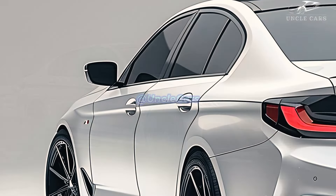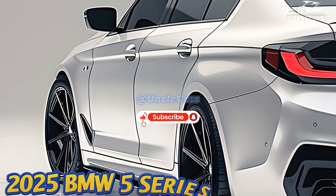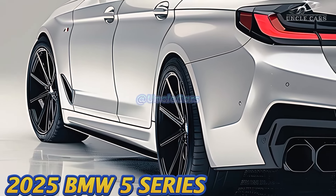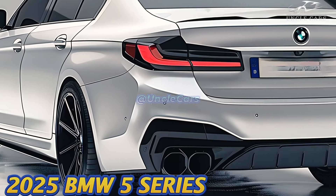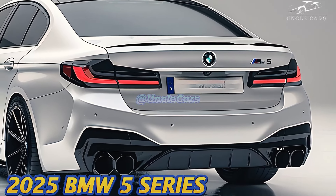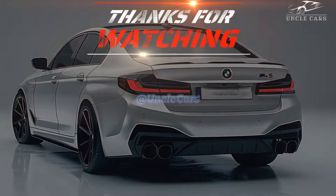Price information for the plug-in hybrid 550E has not yet been released. When going 75 miles per hour on our highway fuel economy route, the 530i xDrive got 35 miles per gallon, but the 540i xDrive got a better 37 miles per gallon. Looking for information on how fuel-efficient the 5 Series is? Check out the EPA's website.